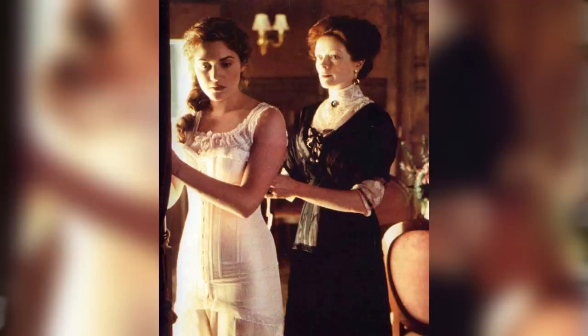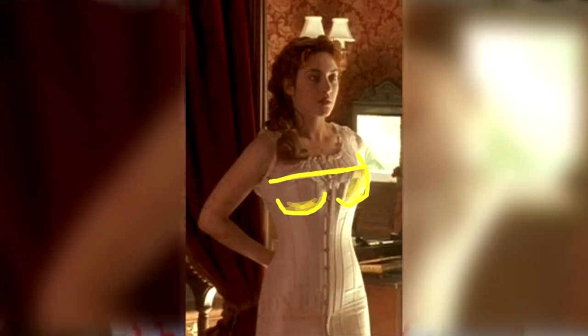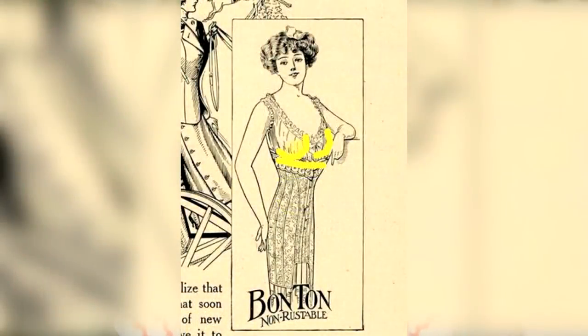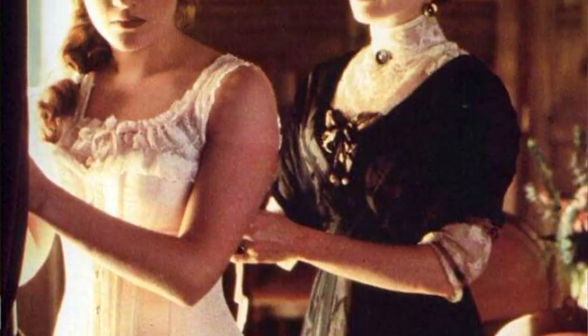Titanic — there is a corset lacing scene in Titanic, of course, because that's the only context we see corsets in. It's not bad; the length, cut, and shape are okay. I'm a little hesitant about giving it higher than a seven because the cups seem off to me — they're really pretty high — and the overall shape is not what you see in photographs, which means it's been slightly modernized. But it's quite a good corset; it's the right length and right for the period, so I'd give it a solid seven.